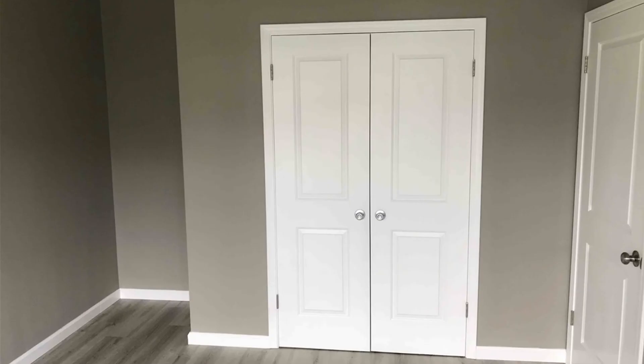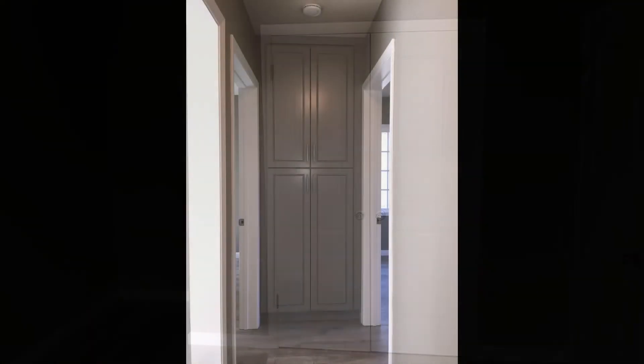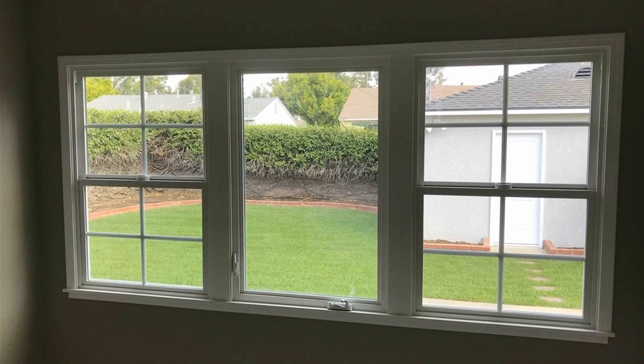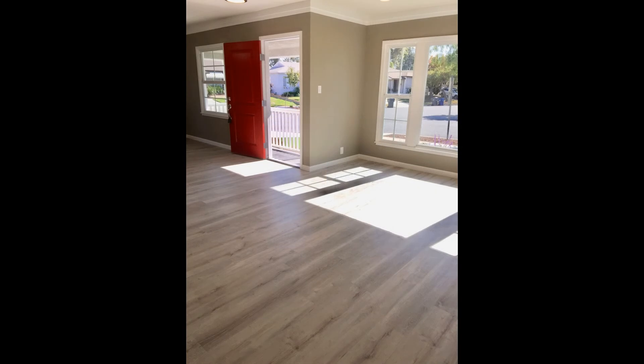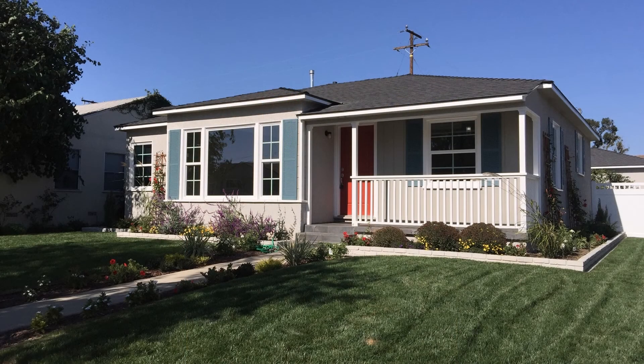Plus, this home is pet-friendly. Located close to Lakewood Boulevard, it's near parks, shops, restaurants, and so much more. Don't miss this beautiful home — contact us to schedule your viewing today. Rent from us and experience living in a professionally managed home. Give us a call now.